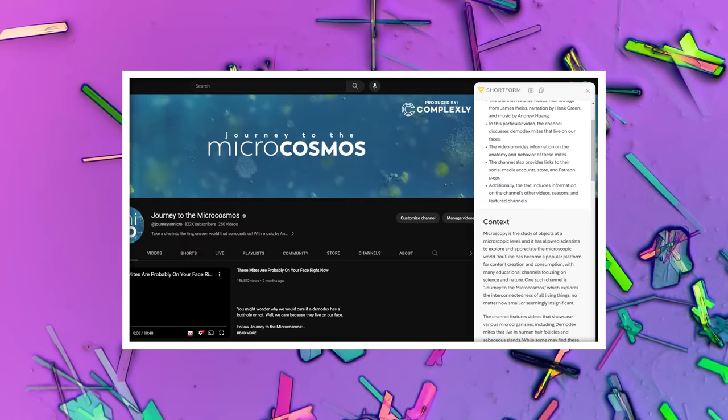We also want to say thank you to all of those people whose names you're seeing on the screen right now. Those are some of our Patreon patrons and we couldn't continue to make this show without them. If you'd like to see more from Journey to the Microcosmos, there should be a subscribe button somewhere nearby.